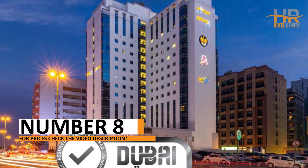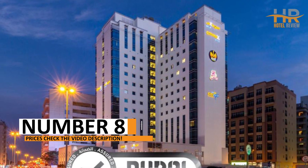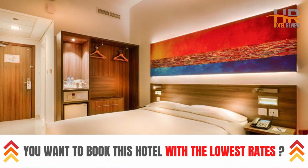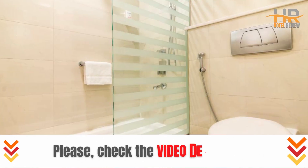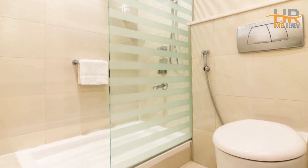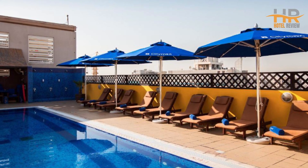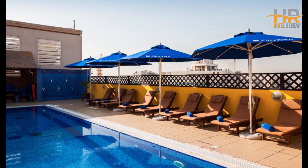Number 8 brings us to a hotel that ticks all the boxes for an extraordinary getaway. Offering a seamless blend of opulence and convenience, this hotel boasts beautifully furnished rooms and excellent facilities that guarantee pure bliss. Dive deeper into what this retreat has to offer in the video description, and discover your ideal escape.